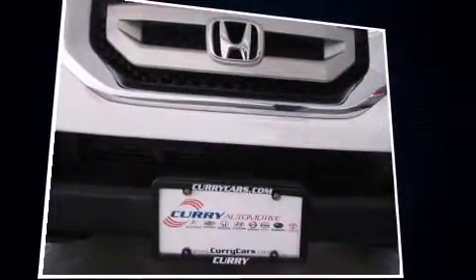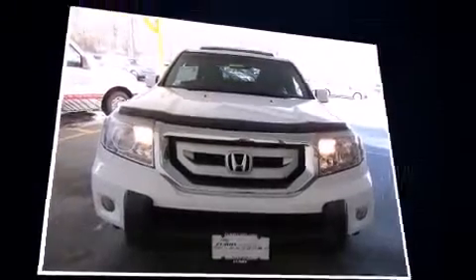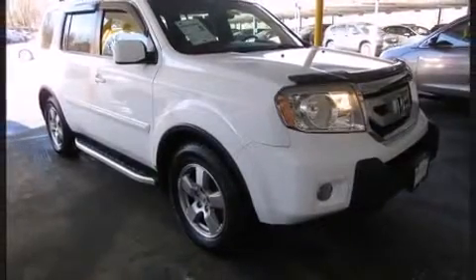A wealth of standard features means that you no longer have to sacrifice, like power windows, mirrors and seats, an automatic dimming rear-view mirror, skid plates, and more.